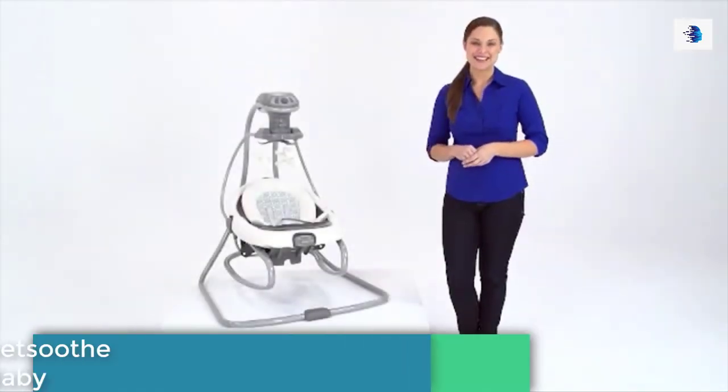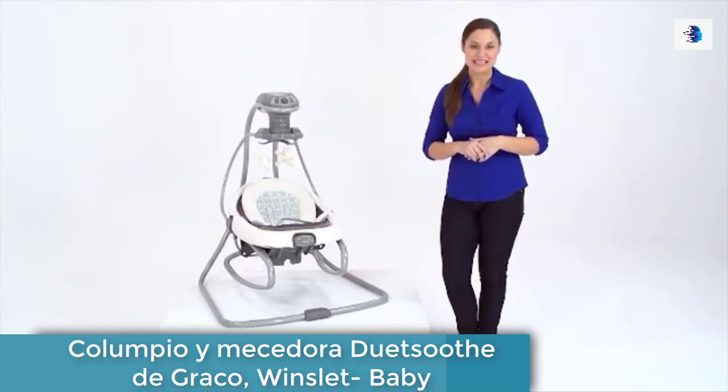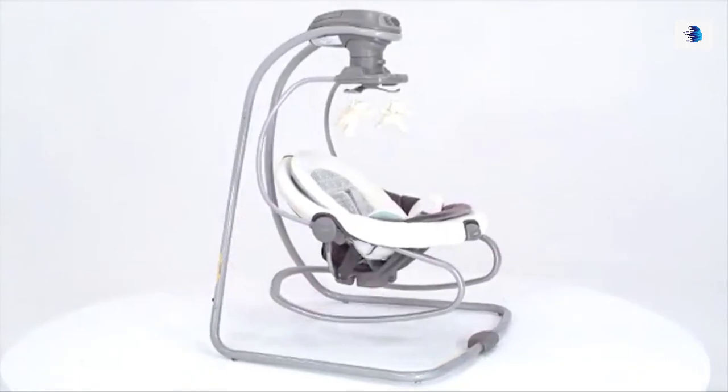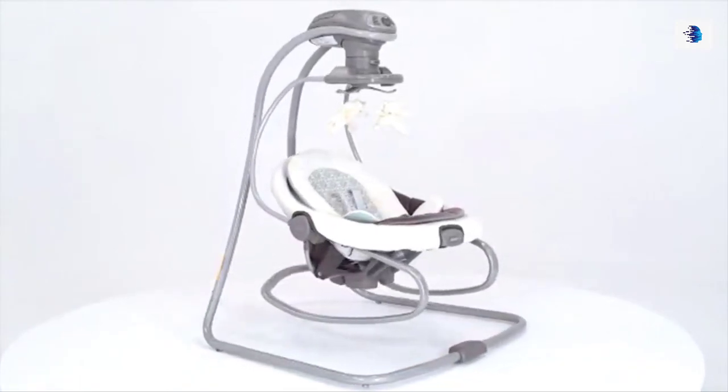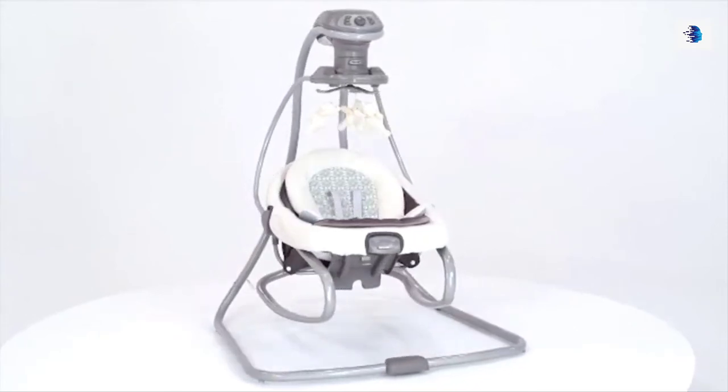Hi, I'm Melissa with a look at the new Duet Soothe Swing and Rocker from Graco. This swing was designed to help you make the most of your time with baby, by giving you a swing and a removable rocker in one, with the flexibility to move around the house while keeping baby close by.